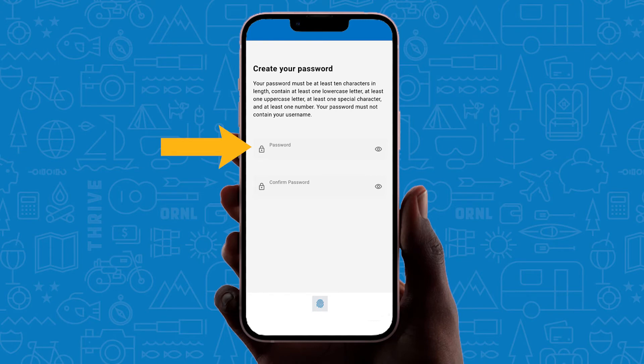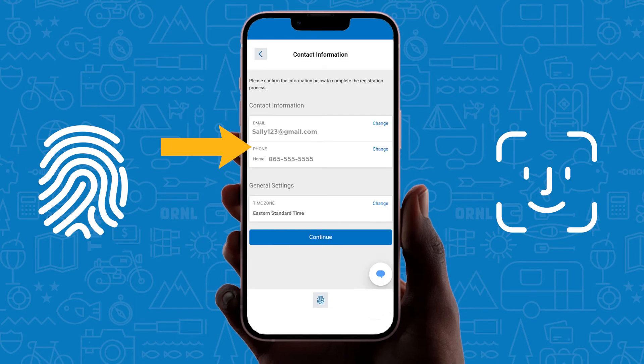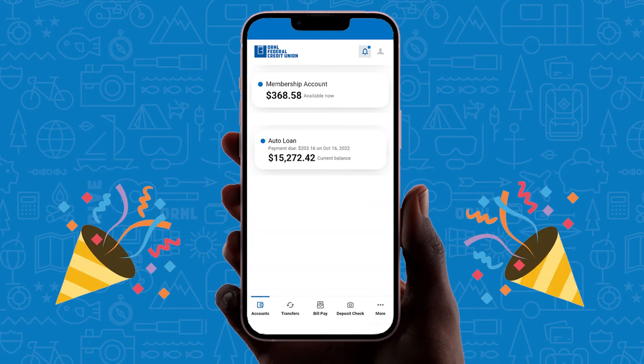The app will walk you through setting up convenient options like fingerprint and face ID for speedy log in and verifying your contact information. Congratulations! You're in!